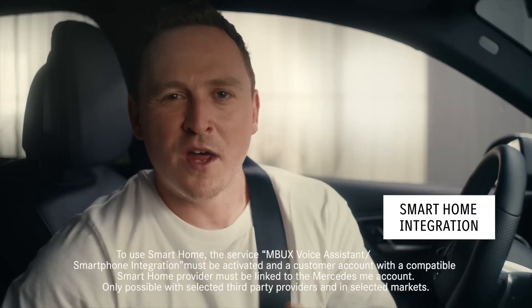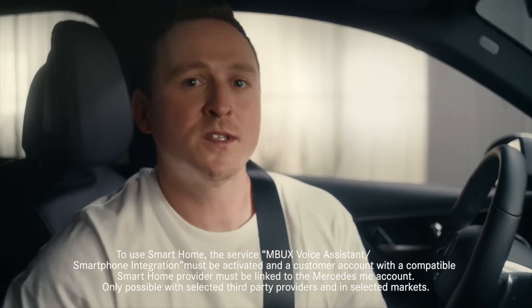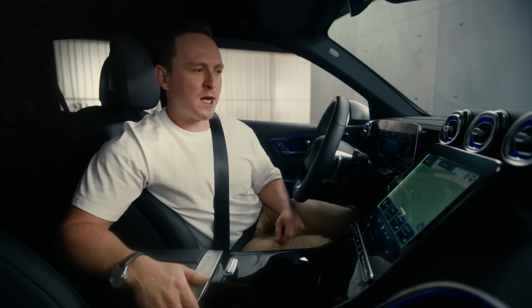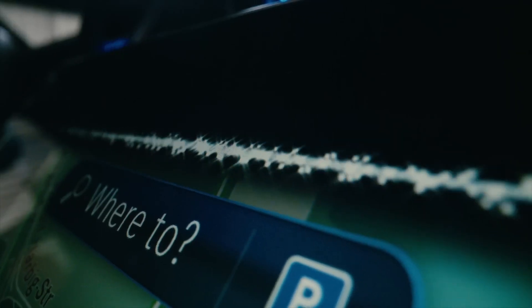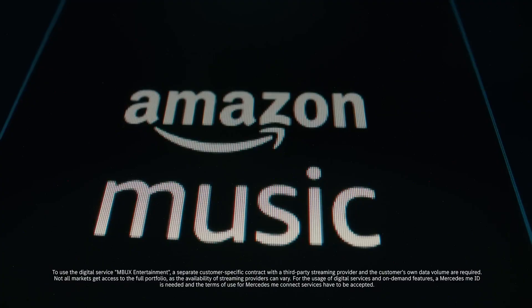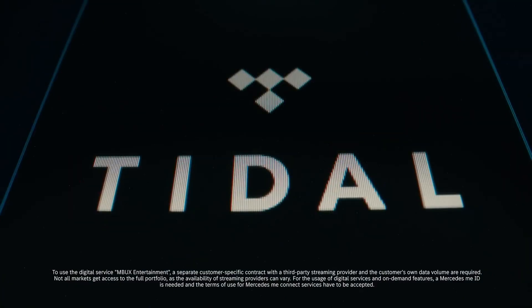Smart home integration is another great service, which allows you via the MBUX voice assistant to open and close your garage door, as well as controlling your lights, shutters, and temperatures in your home. Hey Mercedes — can you switch off the lights in my living room? Let's do it — I'll turn off your lights in the living room. With MBUX Entertainment, you can stream all of your favourite music directly into the MBUX head unit from platforms including Amazon Music, Apple Music, Spotify and Tidal.